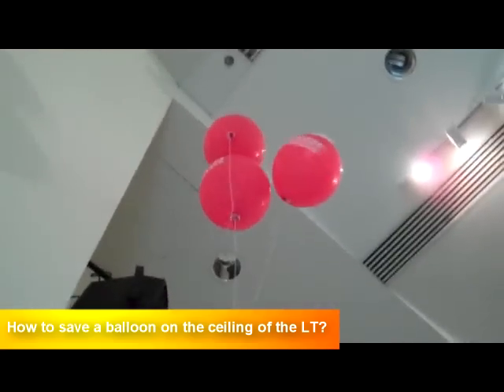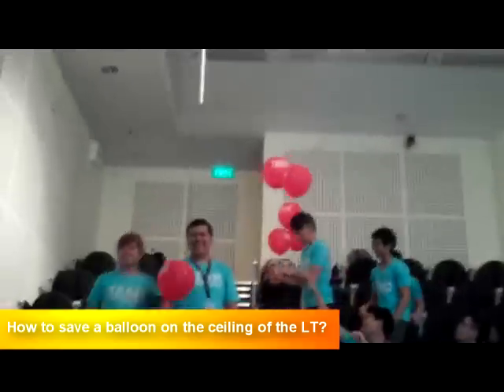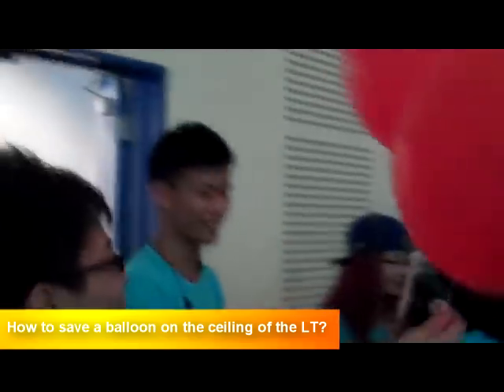Yes! Yes! Can you hear the cheer behind? Another balloon saved! So next year, if you want to join the logistics team, you need to know how to save balloons.